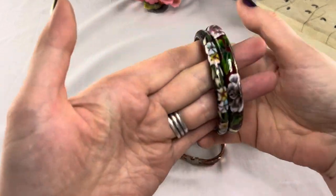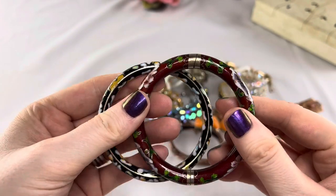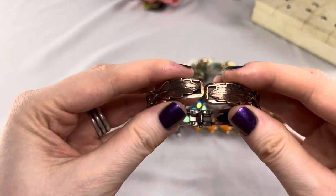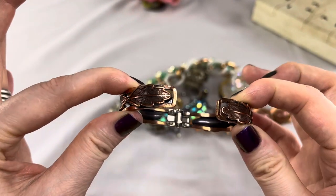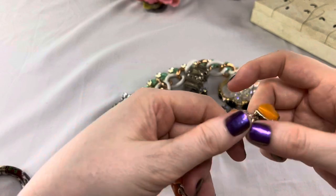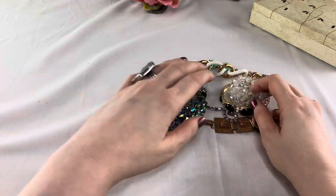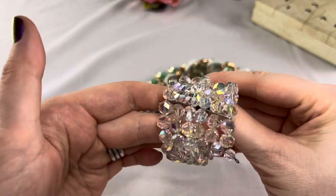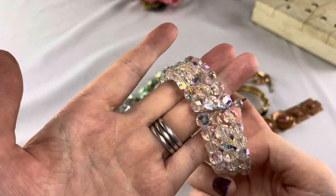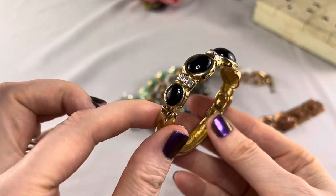We have two cloisonné bangles — the black one does not have a hinge, this one does so it has a clasp and you can open it, but they're both beautiful. We have a copper one with leaves and this one opens. I believe this one might be marked Bell Trading or something like that. We have an unmarked, really cute thermoset set — I love that one, I like orange, it's one of my favorite colors. Look at this sparkle, isn't that gorgeous?